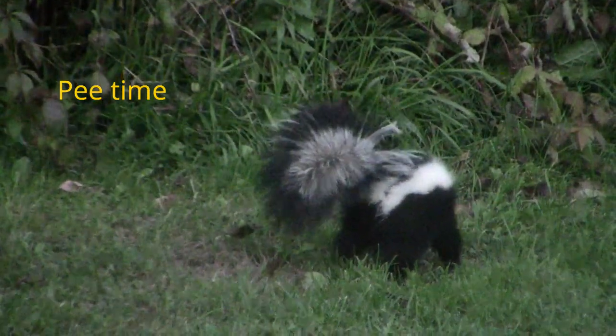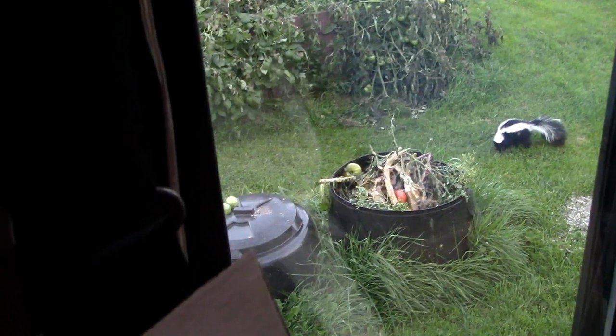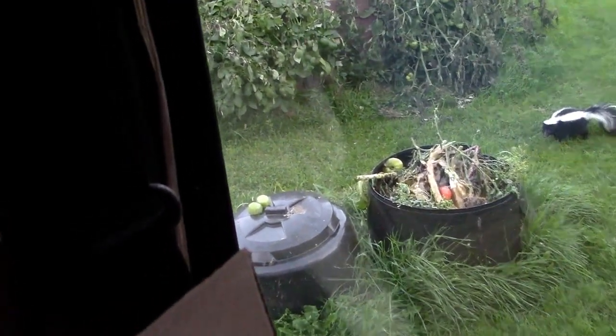Don't squirt. Where are you going? In my garden, eh? You can't resist a compost pile, can you?